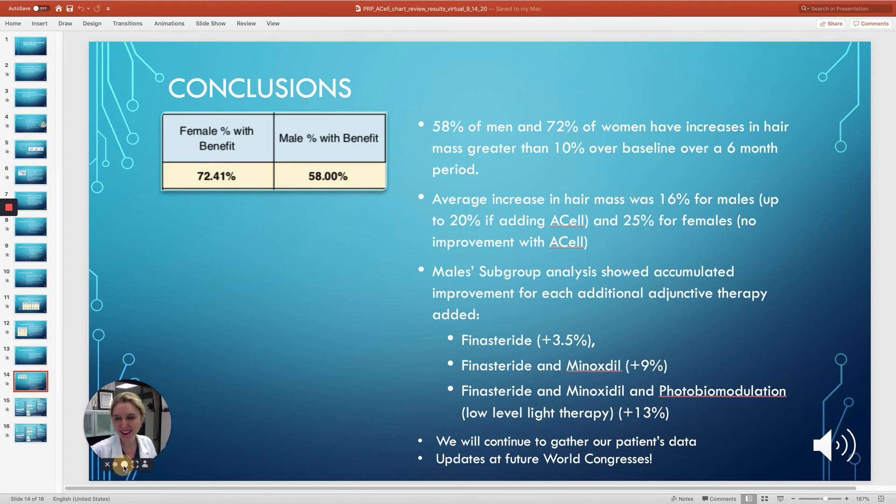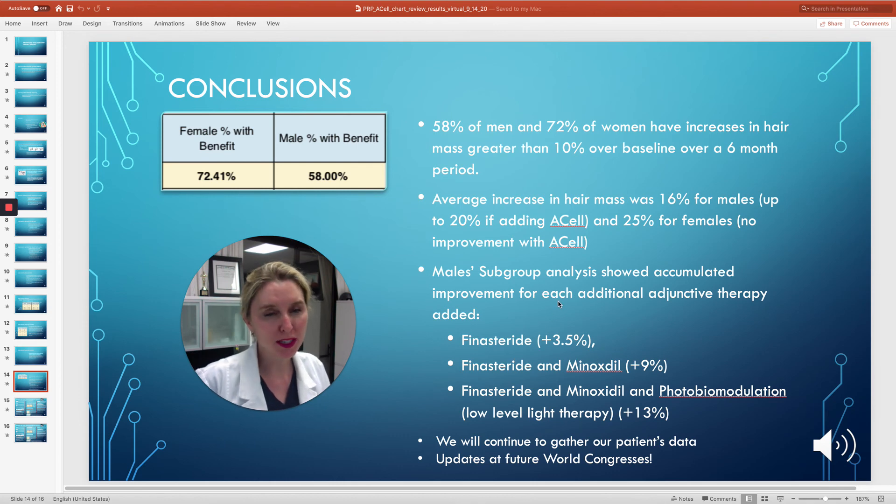To conclude, 58% of men and 72% of women have increases in their hair mass greater than 10% over baseline over a six-month period with platelet-rich plasma injections with and without ACell. The average increase in hair mass was 16 to 20% for males and 25% for females. The females did not get any additional benefit — and in fact, it could be argued they got less benefit from adding ACell. The male subgroup analysis was very interesting, showing that finasteride, finasteride and minoxidil, and finasteride, minoxidil, and low-level light therapy (photobiomodulation) also increased results over and above what the platelet-rich plasma injections were doing. Thanks for listening. I look forward to your questions.